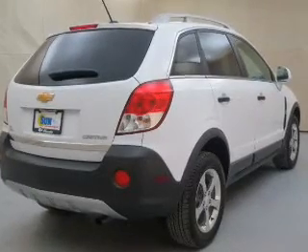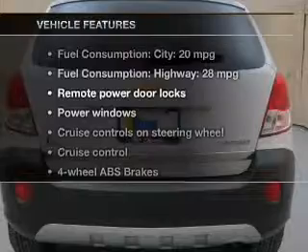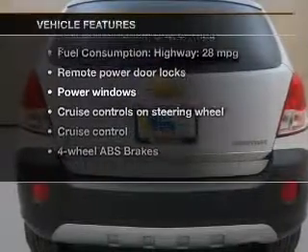Memory settings are one of the many features. With these notable features, you won't want to miss out on the opportunity to own this amazing ride.